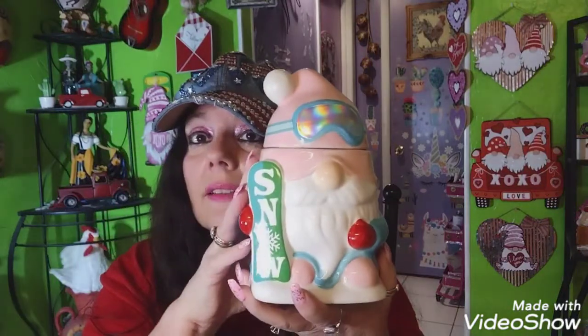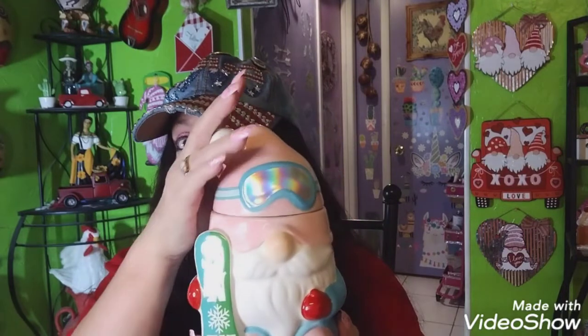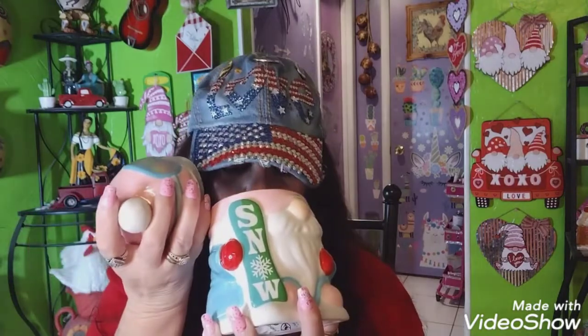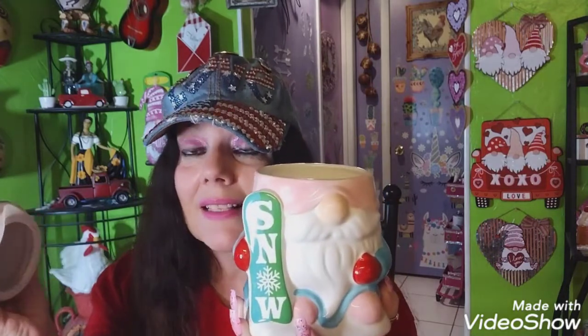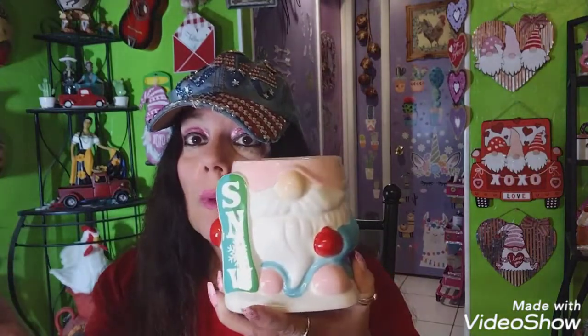At Marshall's I was looking at their Valentine's stuff and I found this Martha Stewart candle in the Christmas section — I said it's too cute, I have to get it. It's a gnome that says 'snow,' he's going skiing and he's got a little toboggan on. This candle was regularly $16.99 and I got it for five dollars — I couldn't pass him up. He's pink and blue, which are my colors.